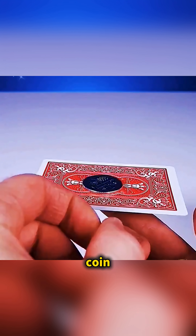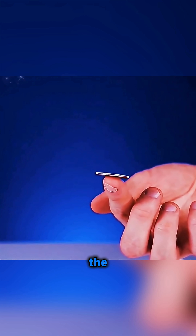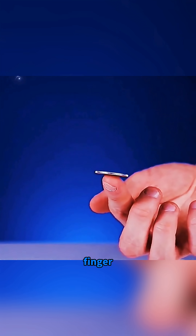Place a playing card and a coin on your fingertip, then snap the card away with a sharp flick. The card flies off while the coin stays resting on your finger, quietly showing how inertia keeps it in place.